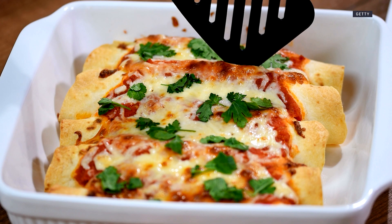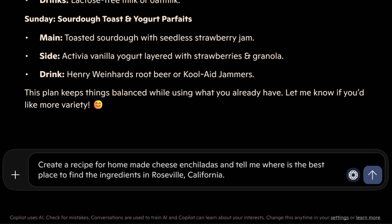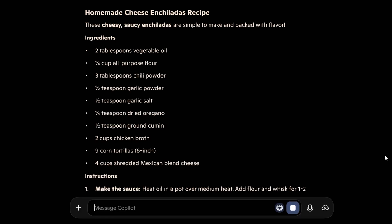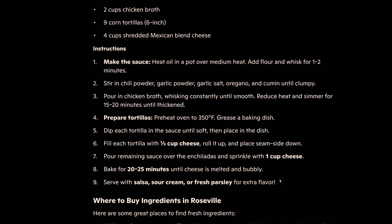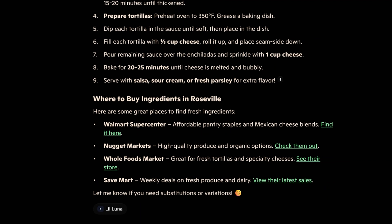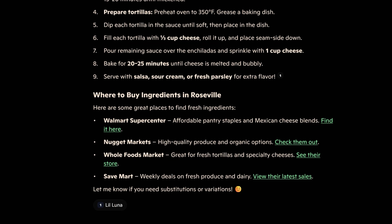I like some homemade cheese enchiladas, so I'm going to ask Copilot to create a recipe and give me suggestions on where to find the best ingredients in my neighborhood. Copilot provided a cheese enchiladas recipe — these cheesy, saucy enchiladas are simple to make and packed with flavor. It listed all the ingredients, like two tablespoons of vegetable oil and a quarter cup of all-purpose flour, followed by very detailed instructions. Then it gave me a list of where to buy the ingredients: Walmart Superstore, Nugget Market, Whole Foods Market, and Save Mart, with links to their latest sales. Very comprehensive — ingredient list, instructions, and places to buy with links to find the latest deals.